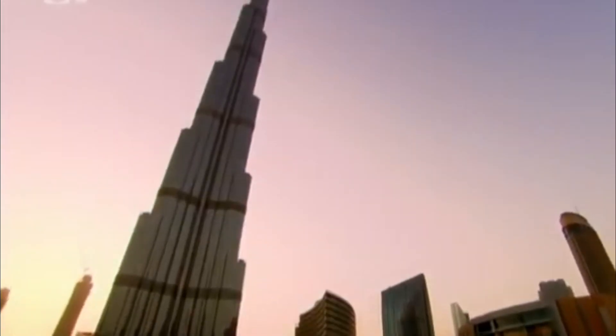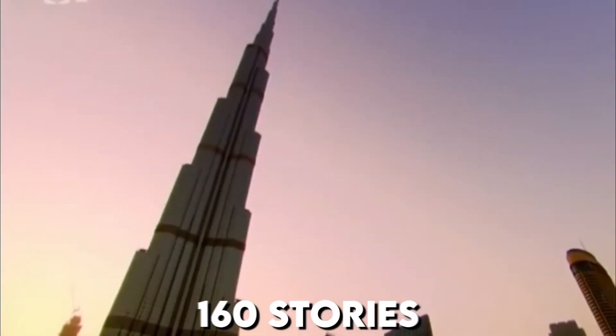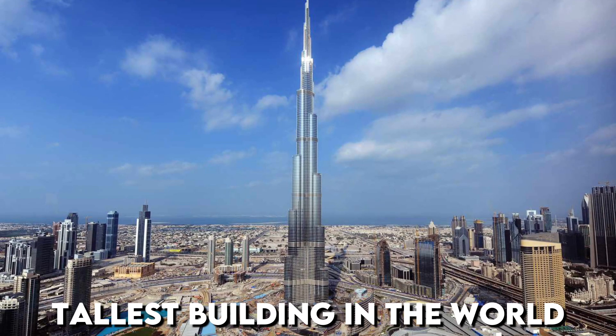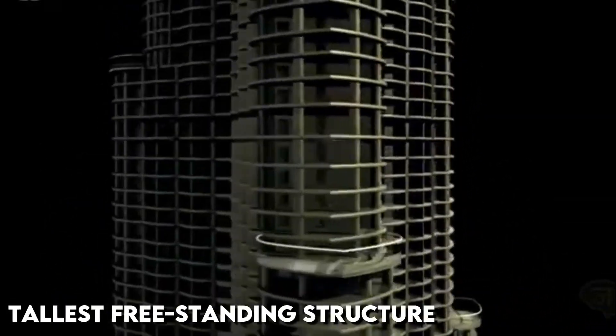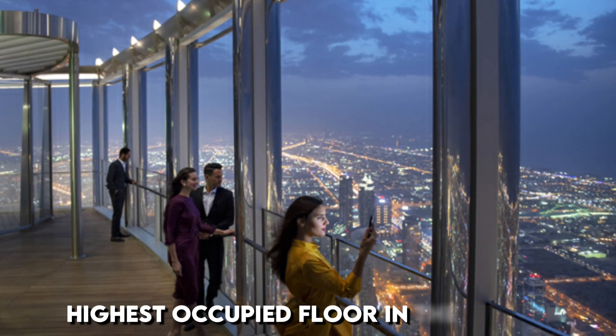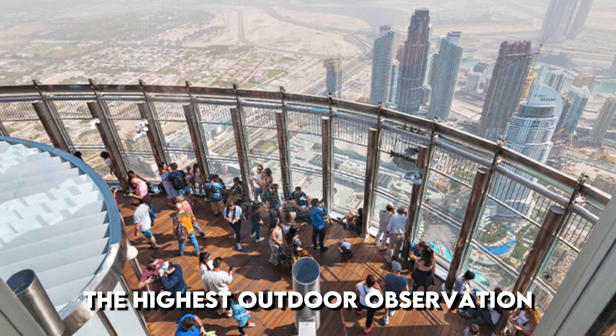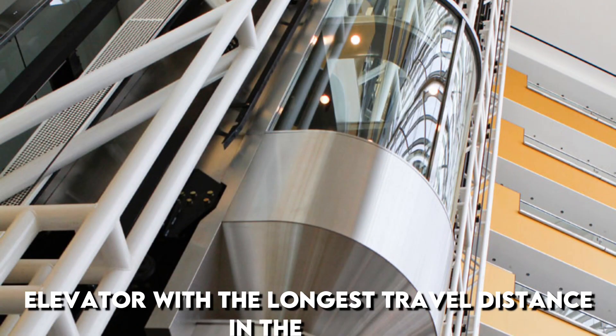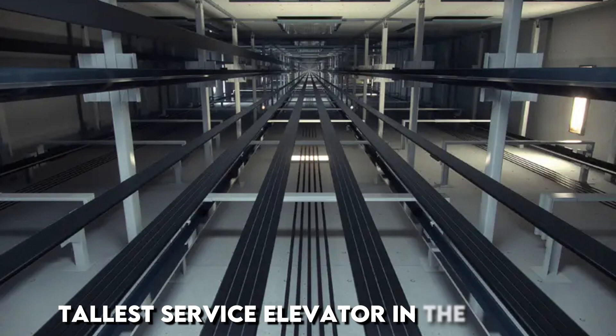At over 828 meters and more than 160 stories, Burj Khalifa holds the following records: tallest building in the world, tallest freestanding structure in the world, highest number of stories in the world, highest occupied floor in the world, highest outdoor observation deck in the world, elevator with the longest travel distance in the world, and tallest service elevator in the world.